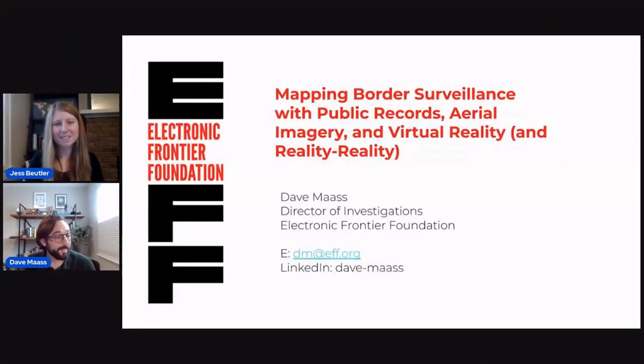Next up, we have Dave Maas, who will be presenting Mapping Border Surveillance with Public Records, Aerial Imagery, and Virtual Reality. Take it away, Dave.